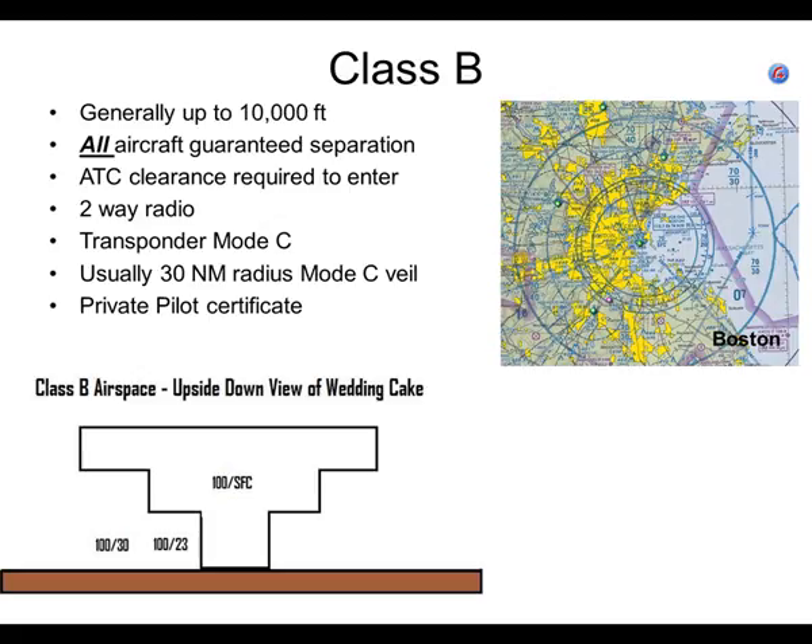If you want to fly into class B airspace, you have to have a two-way radio and a transponder that will transmit mode C. Mode C: if you fly those simulators, there's a radio that usually shows 1200. Each of those digits can be set anywhere from 0 to 7. 7700 is an emergency. 7600 is lost communication. 7500 means your aircraft is being hijacked.